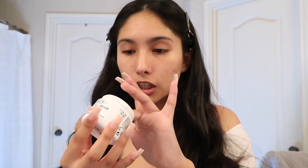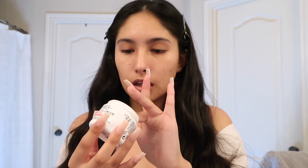Next I use the Kiehl's ultra facial cream with sunscreen — it has SPF 30. I love this because it's a two-in-one: it's a moisturizer that moisturizes the heck out of your skin and it has SPF 30, which is so good for your face. The more sunscreen the better to protect your face, and you don't have to put many products on. I use just a little bit on my finger and massage it into my skin.